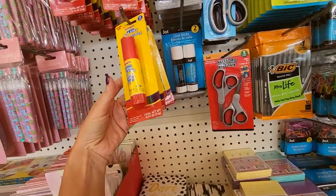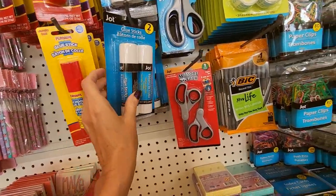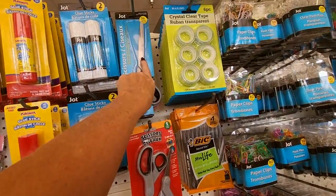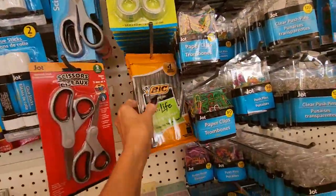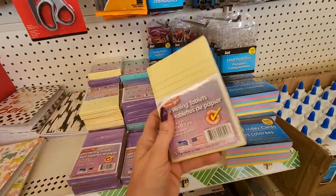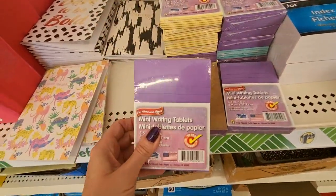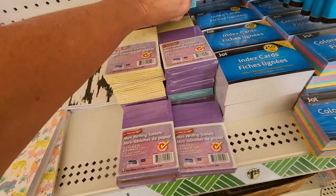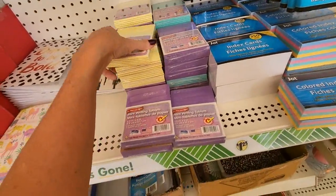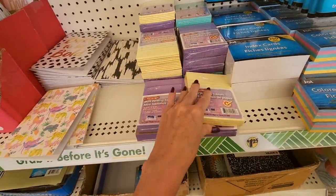You can get glue sticks — you can get a big one from Play School, or two from Jot. Two kids' scissors, or one pair of regular. You can get tape refills, big pens. Look at these cute little writing tablets — looks like a mini legal pad. That's adorable. They have them in purple too, or this really pretty blue — looks like a turquoise. I like these. These are adorable.